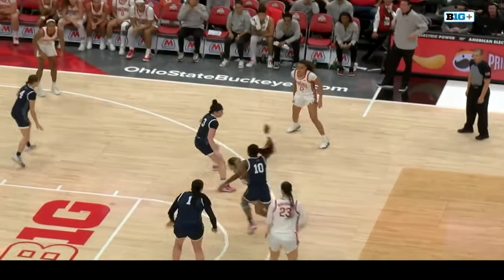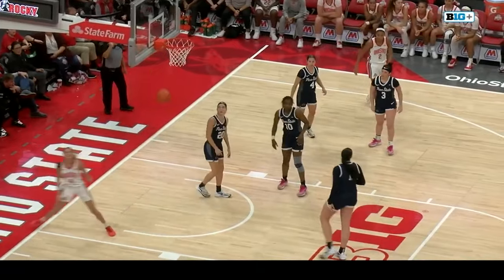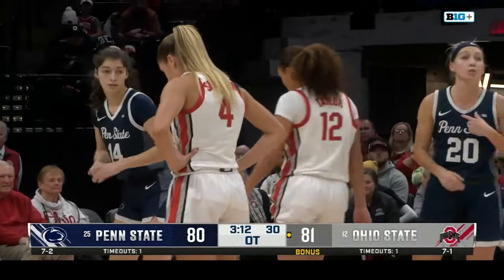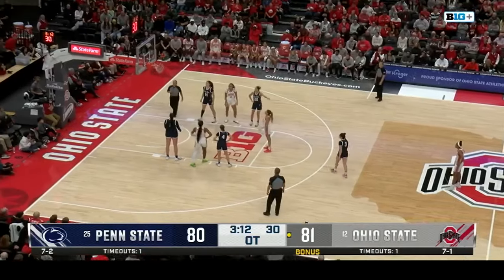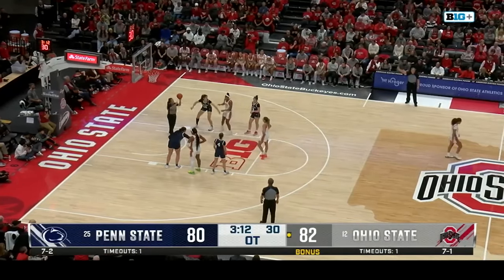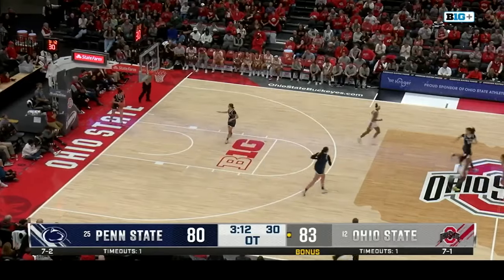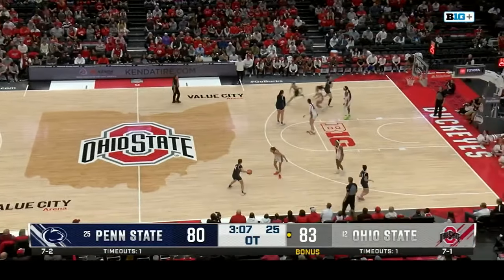These teams are so similar — similar styles of play — but neither one is letting up, and that's what we like to see. Marisa — blocked by Taylor. They're going to call a foul though. I think it was the body contact. Marisa driving the lane — it's tough to tell from that angle. In real time it was also tough because you saw the ball get blocked, but the body contact can happen and that's where the foul could be called.